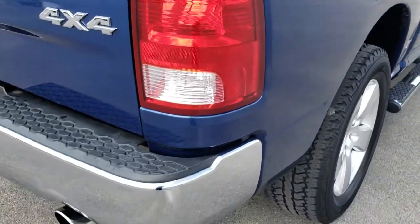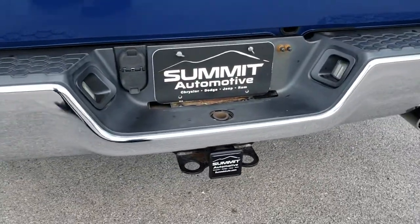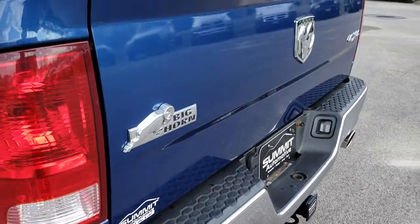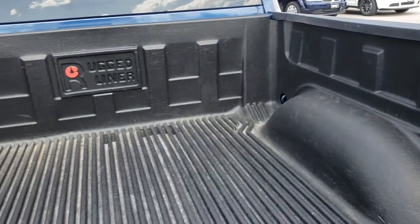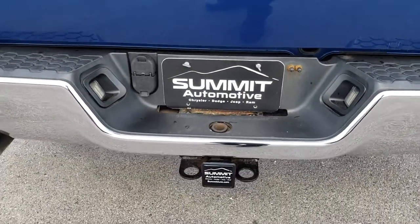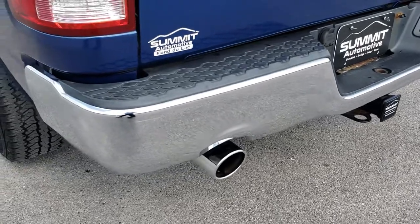Deepwater Blue is the color on here — it's a nice, good-looking blue with some metal flake in it. It has dual rear exhaust, the tailgate is in pretty nice condition with a locking tailgate, and a drop-in rugged liner. Full towing package, which includes the receiver hitch, 4-pin, and 7-pin wiring.